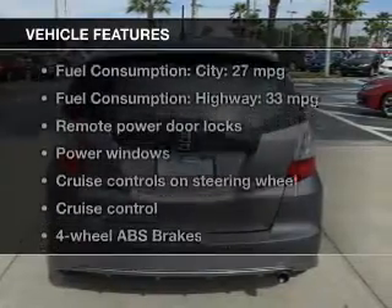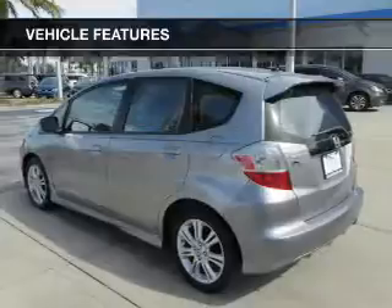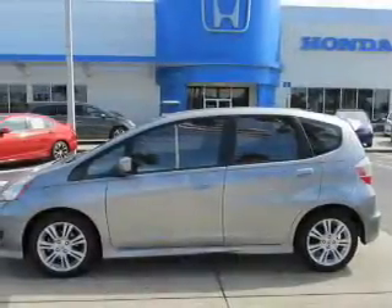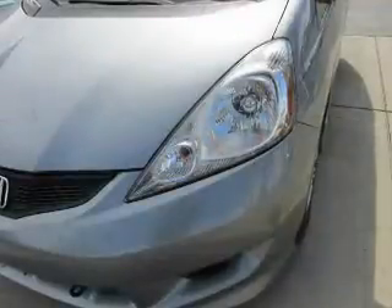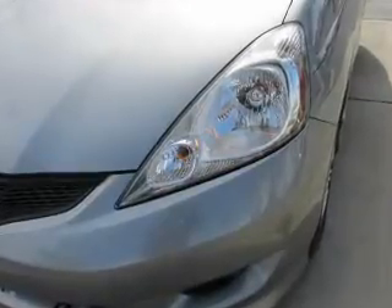And with these notable features, you won't want to miss out on the opportunity to own this amazing ride: keyless entry, power door locks, power windows, cruise control, an AM-FM stereo with a CD player, power mirrors, power steering. Let us put you in the driver's seat today. Call or click to contact us.